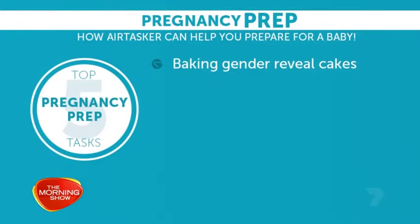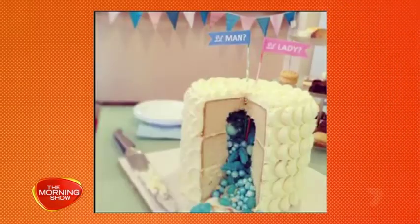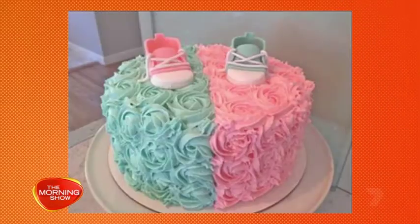Basically you bake a cake to announce the sex of your baby — it's a boy, it's a girl. You hire somebody to bake a cake, you cut it open and it's blue or it's pink.